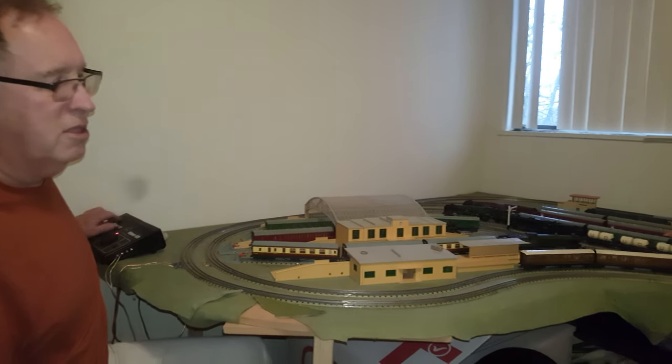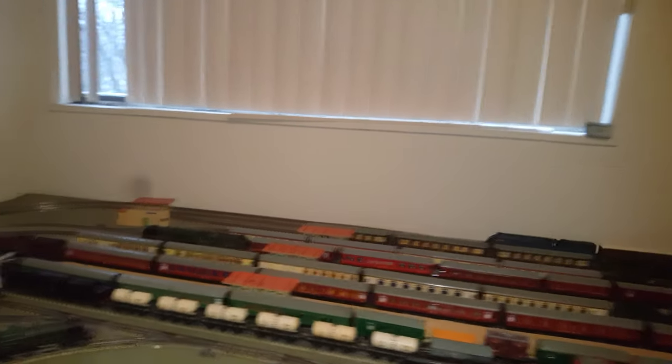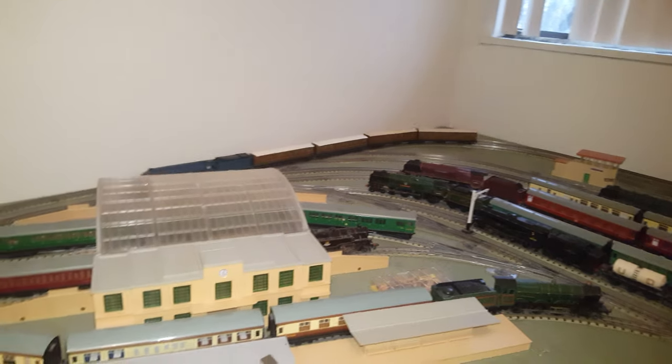In the back you can see the articulated coach. This is my oldest train. The other ones are from roughly 1960 to 1964, when the company went out of business.